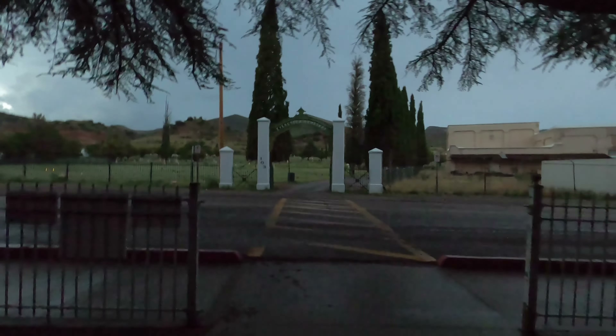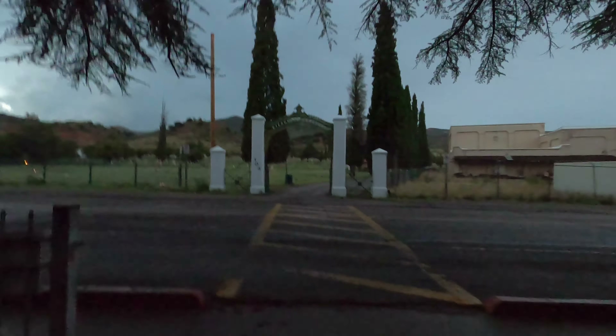I just turned around and I was surprised — that's what the school opens up to. Cemetery.